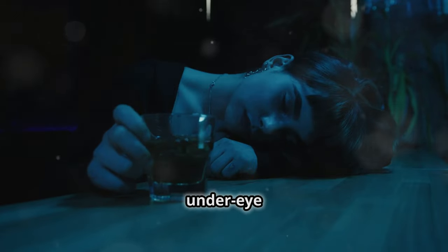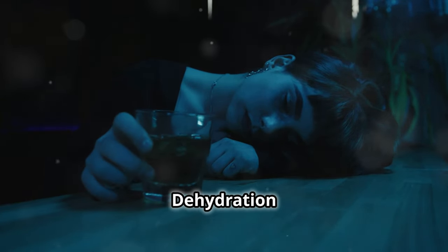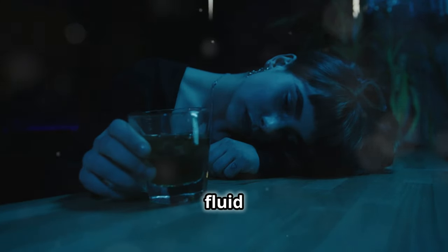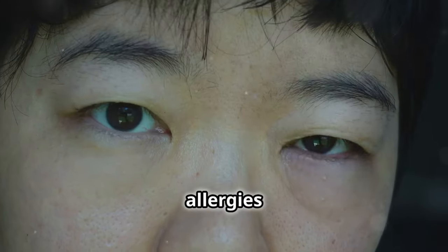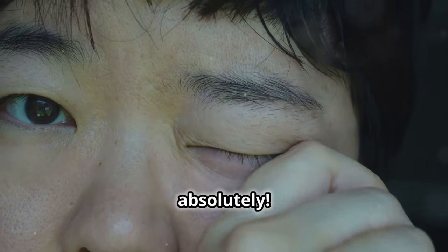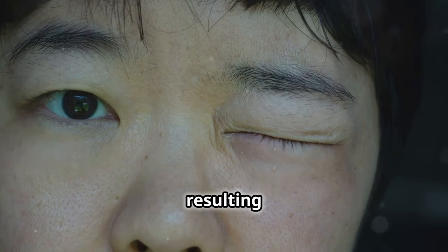Does alcohol worsen under-eye bags? Unfortunately, yes — dehydration caused by alcohol can ironically lead to puffiness and fluid retention. Can allergies cause under-eye bags? Yes, absolutely. Allergies can cause inflammation and fluid retention, resulting in puffy eyes.